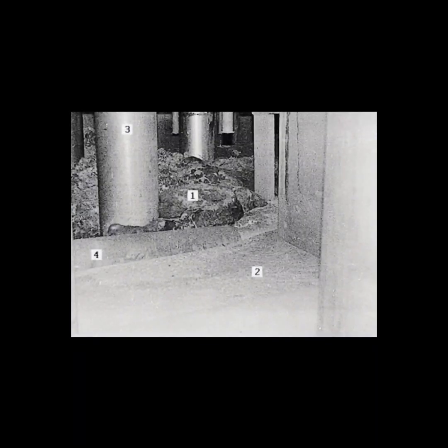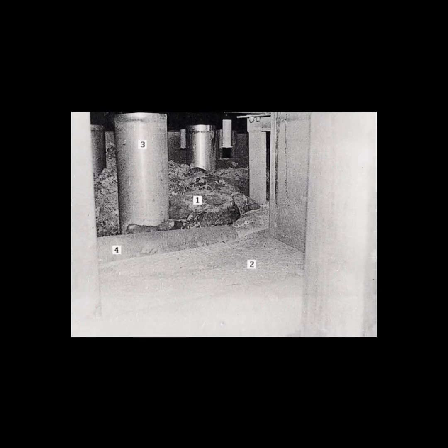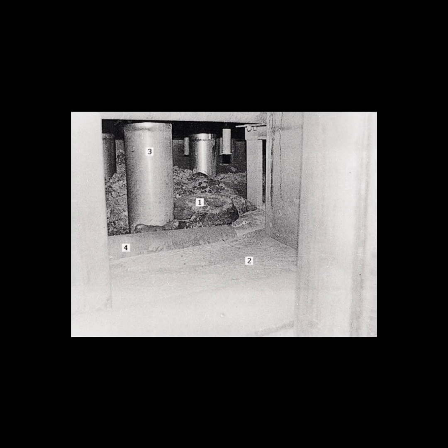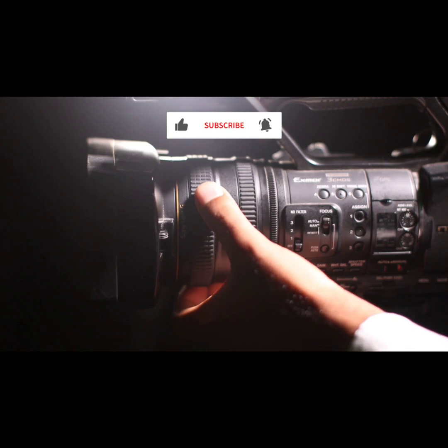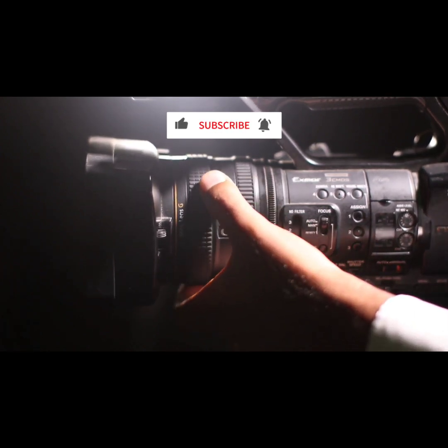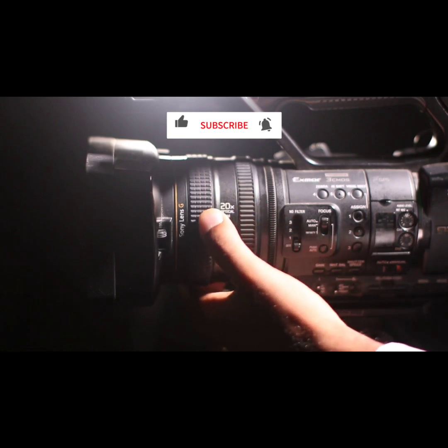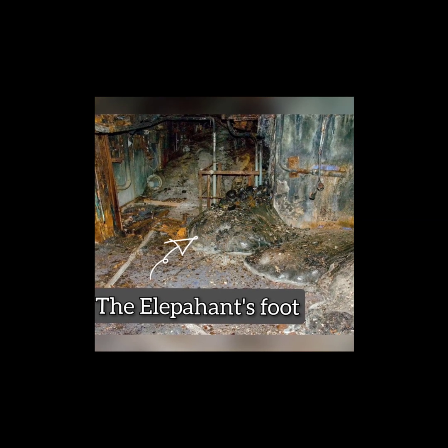To contain the fallout, a large concrete enclosure named the sarcophagus was built on the site, with access points left for researchers. During one such research trip, their equipment registered levels of radiation so high that it would kill anyone who got too close for more than a few seconds. In order to see what was causing the readings, the scientists attached a camera to a wheeled contraption and rolled it in the direction the readings were emanating. What they saw was dubbed the Elephant's Foot.